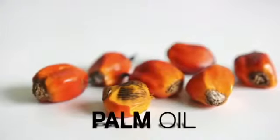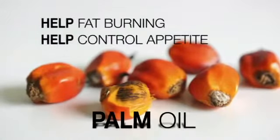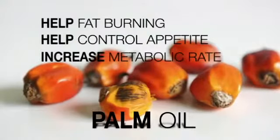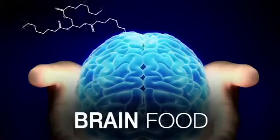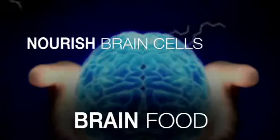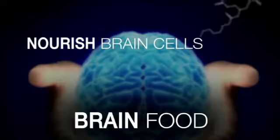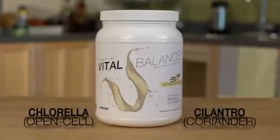The MCTs in Kenzen Vital Balance are derived from palm oil, not the coconut oil found in other products. Medium-chain triglycerides are called brain food because their ketones are absorbed by brain tissue for immediate nourishment and source replenishment. Studies suggest that MCTs may help address mild memory problems associated with aging.